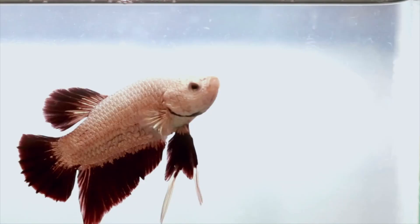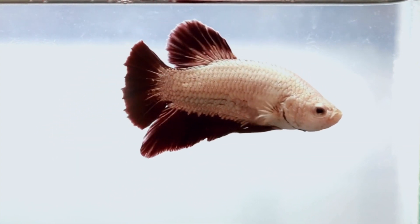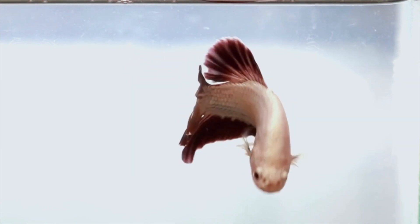Betta fish are some of the only fish — with a few exceptions — that cannot get oxygen solely from the water. They have to have another source, and this source comes from the atmosphere. Betta fish have a specialized organ called the labyrinth organ that allows them to do this. Essentially, betta fish swim up to the surface, gulp air, and the labyrinth organ takes all of the oxygen molecules and deposits them right into the bloodstream.